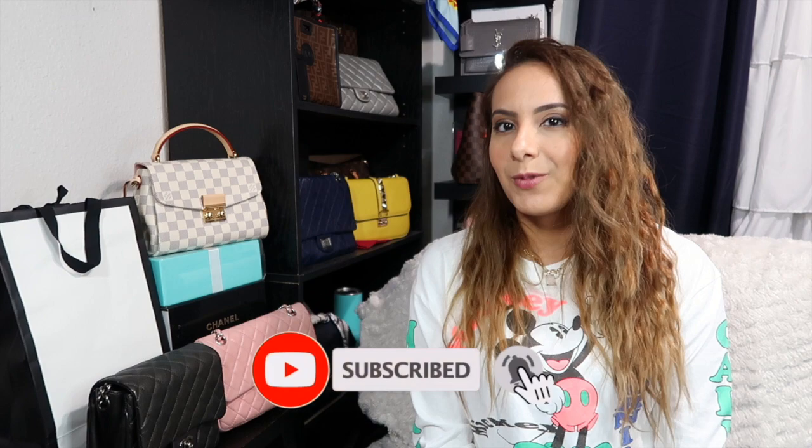Hi everyone, welcome to my channel. If you're new here, my name is Linda and I post weekly about fashion, so if you're into that maybe stick around and consider subscribing. If you're returning, welcome back — thank you for coming back. Let's get into what today's video is about.